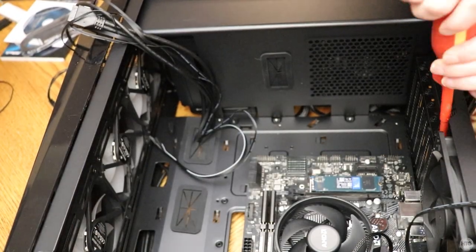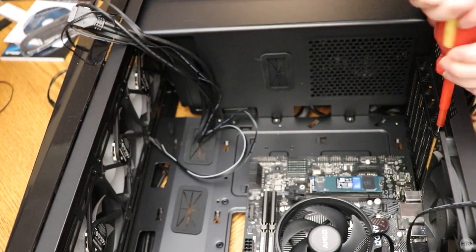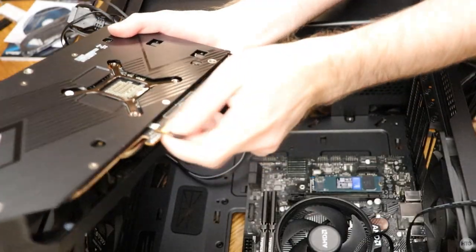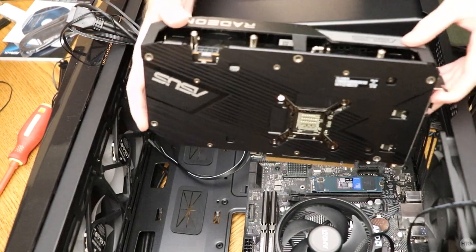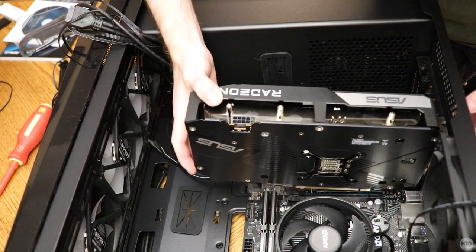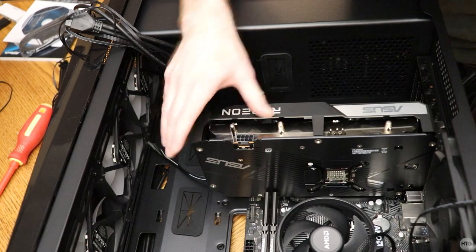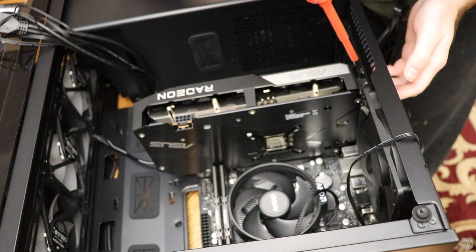Head over to the case and unscrew and remove the first two PCIe brackets, putting the screws to the side as we'll need them shortly. Open up the PCIe slot, remove the rubber protector from the card, then slide the graphics card into the PCIe slot until it clicks into place. Then use two screws to hold the card down to the case.